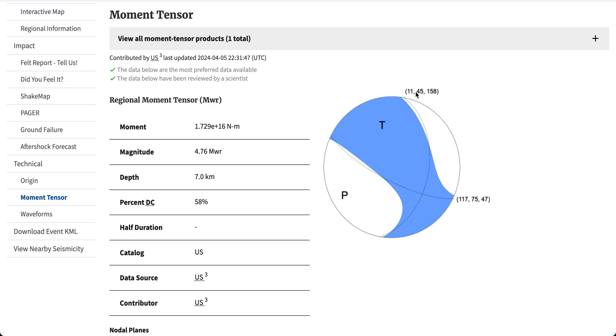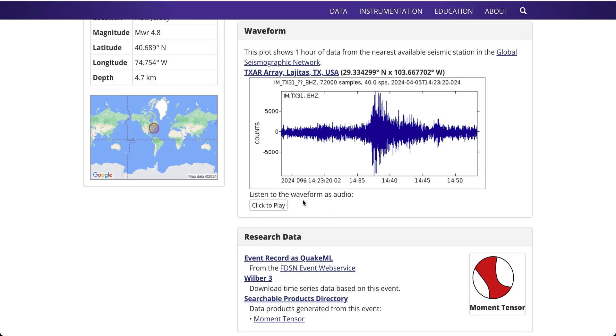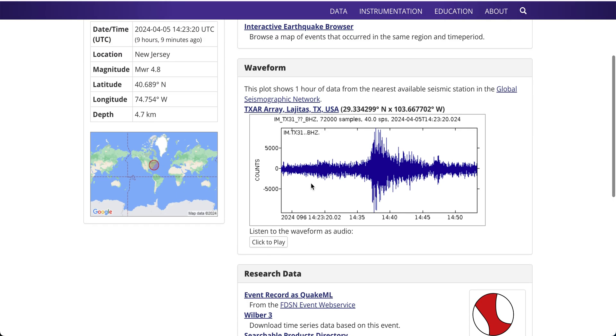This is a seismograph of the earthquake from the nearest network in Texas. If you want to hear this in audio form, it's actually pretty cool. You can hear that deepening of the waves, which is when you have those real waves — the seismograph actually moving properly.